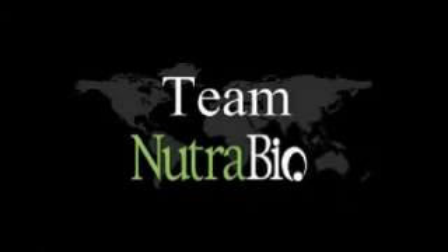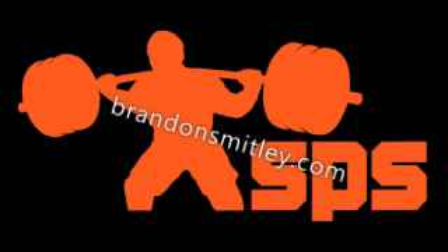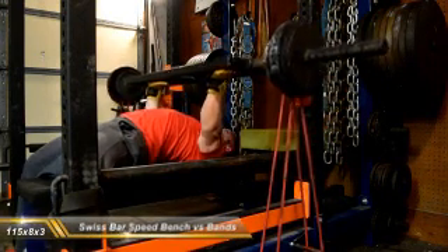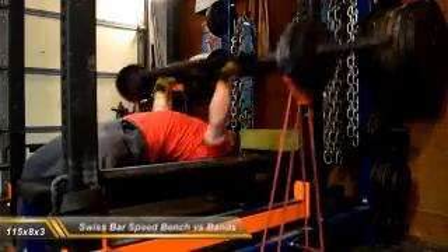Overall, pretty quick day. Still speed bench, close grip work. I'm rolling back accessory. Overall, very good training day. Swiss bar — the speed bench was what I was going with for my dynamic movement.